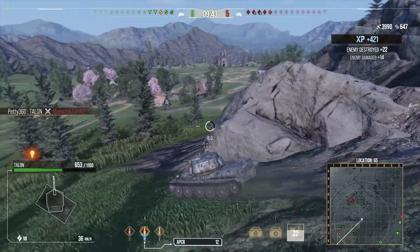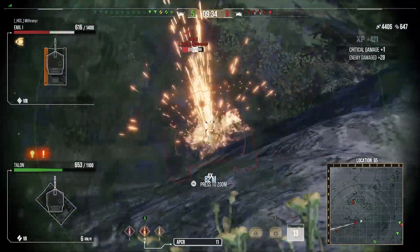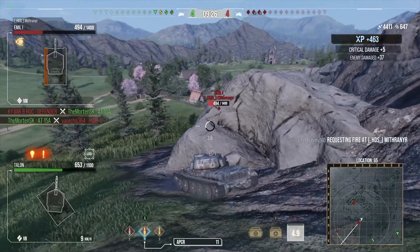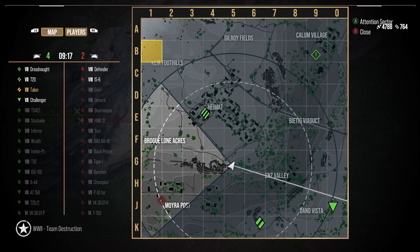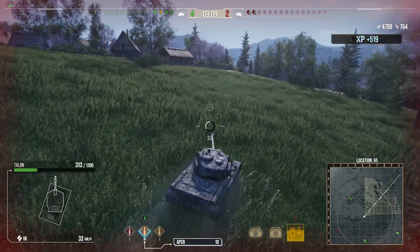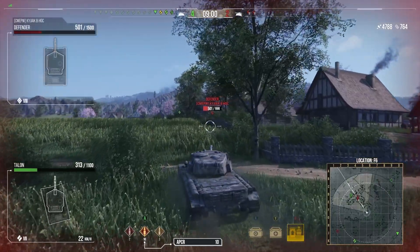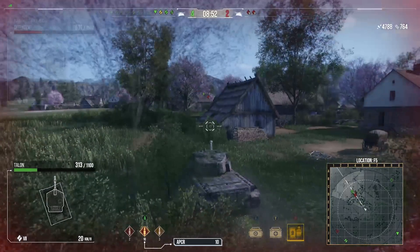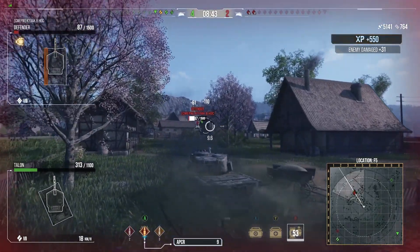A medium tank gets shut down but our friend also gets taken out by the Jagdtiger. We've got to be careful with the Jagdtiger still behind us. Struggling with physics, the Emil 1 gets spotted - while he's firing his clip we pop around and pop a shot into his side because we don't want him reloading a clip. The Jagdtiger has his back to us so we help our friend. We shut down the Jagdtiger and spot the Emil 1. He starts charging at us - get away from him - but we get around the corner, track him in place, take one shot from him, and pull back. He gets shut down by our friends.